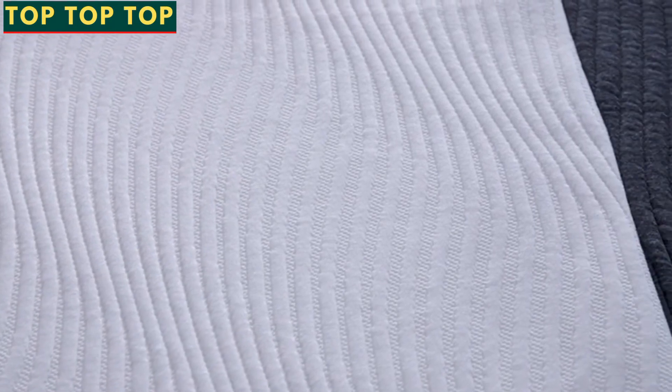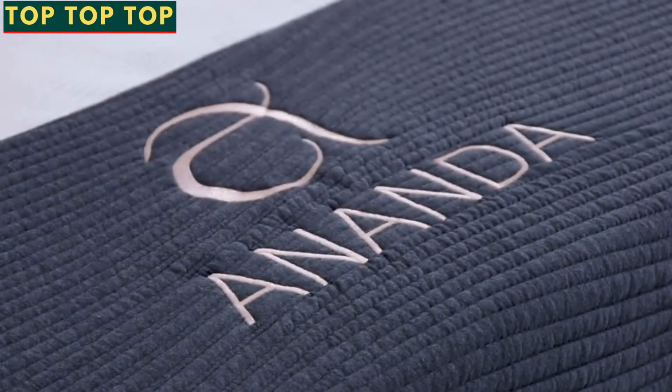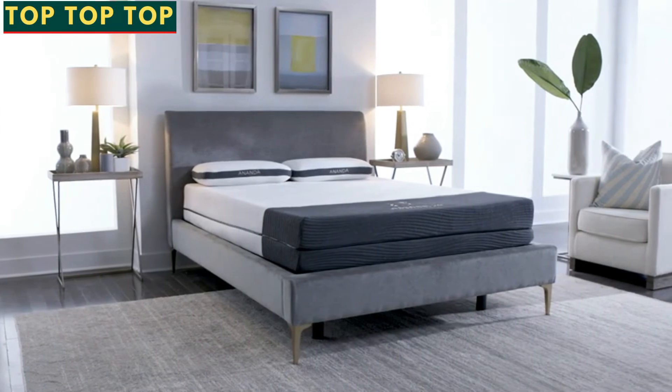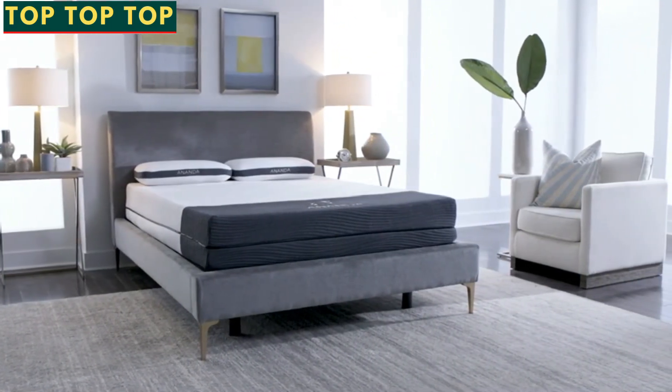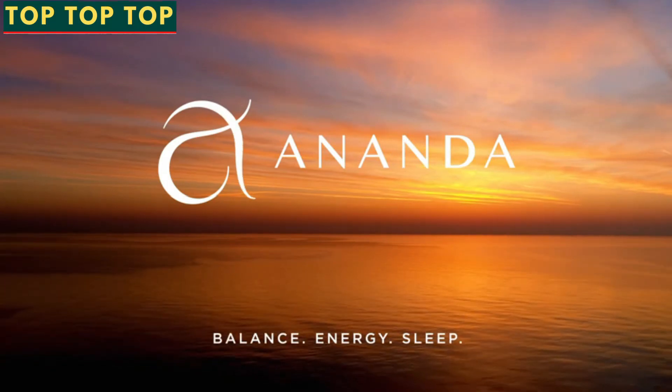The ancient elegance of pearls. Cutting edge technology. And luxurious features that make every night a dream. Make restorative sleep a priority with the unparalleled Ananda Pearl and Gel Infused Sleep System. Ananda — Balance. Energy. Sleep.